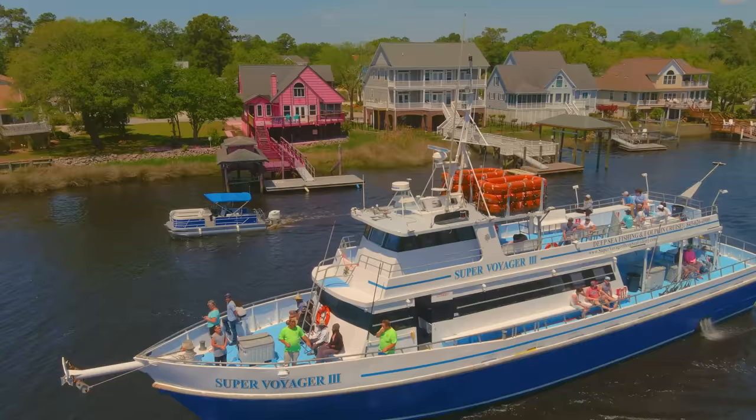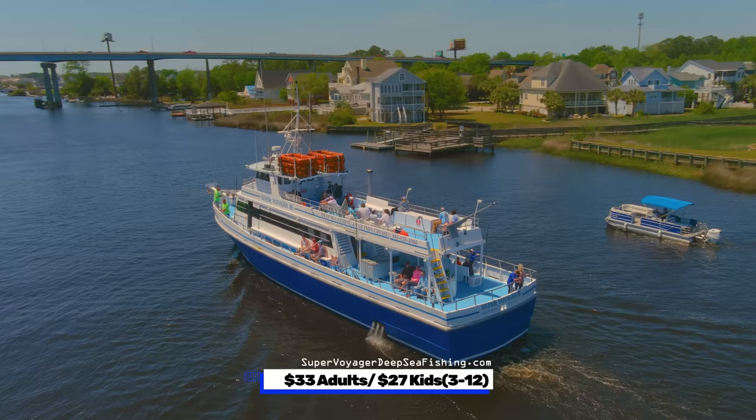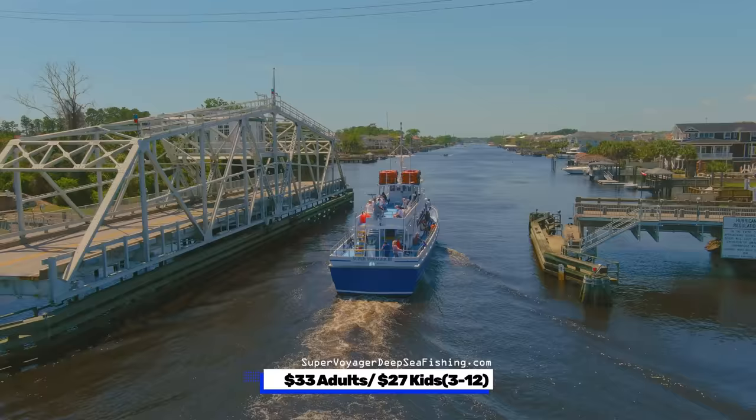Another mile and a half down the Intracoastal is where you can board the Super Voyager 3 for both fishing charters and dolphin cruises. The dolphin cruise is $33 for adults and $27 for children 3 through 12. They have half-day, 12, and 24-hour fishing charters.